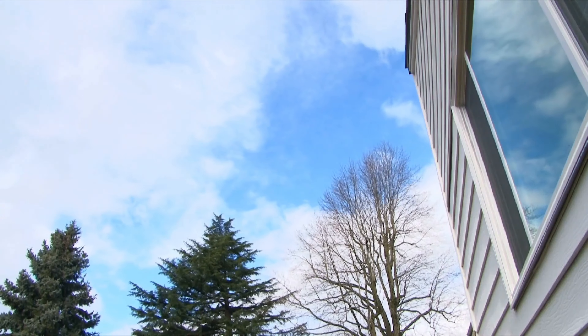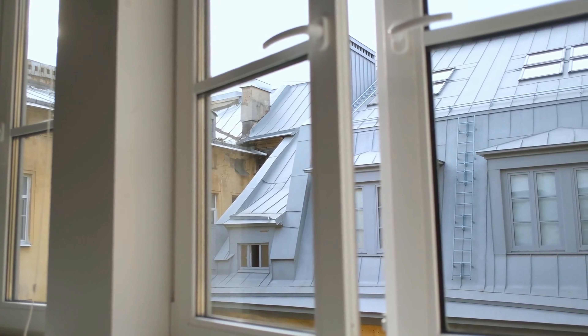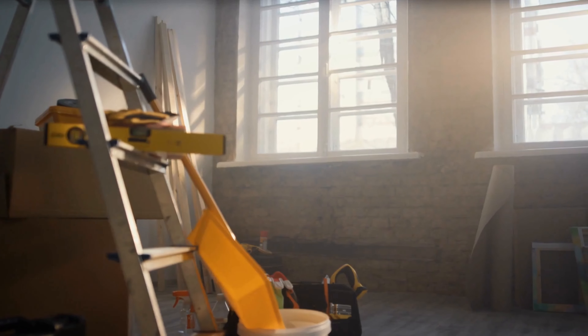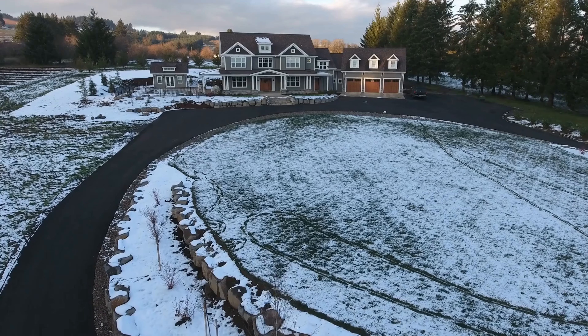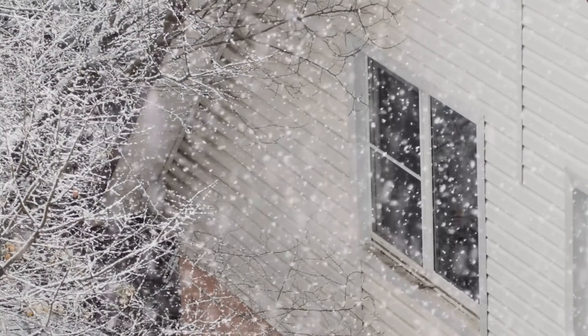The next thing to look at is the windows. Windows are not cheap to replace — you could be looking at thousands of dollars to replace old windows. Sometimes old windows are fine; other times they can cost you money and comfort. First, look at the type of glass. Single pane windows are the most outdated and don't insulate well. Double pane or even triple pane windows are a lot better, and if the house has single pane windows, replacing those might be something to plan for.